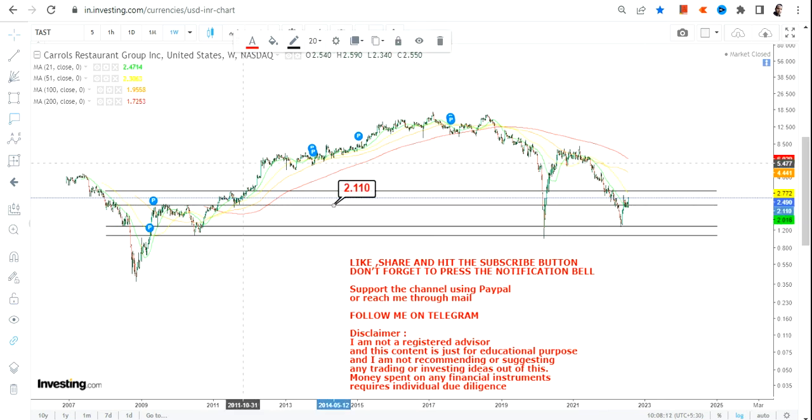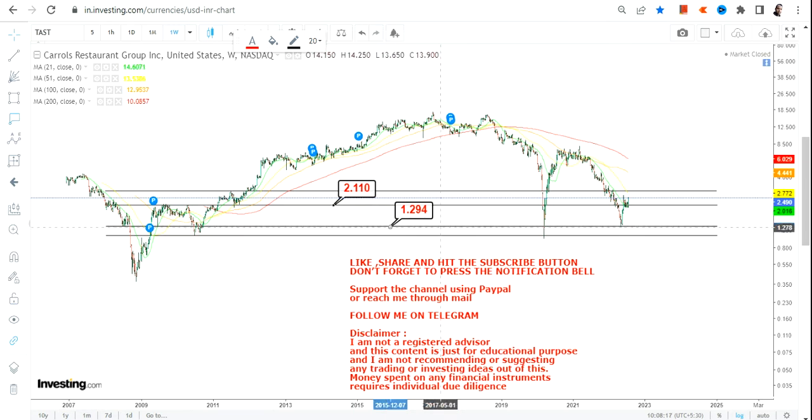The immediate support we have here is $2.10 or $2, below which you have the two most important levels: $1.30 and $1.00, which is going to be your stop loss on the downside. Please do not take any trade below a dollar or carry forward any position below a dollar.